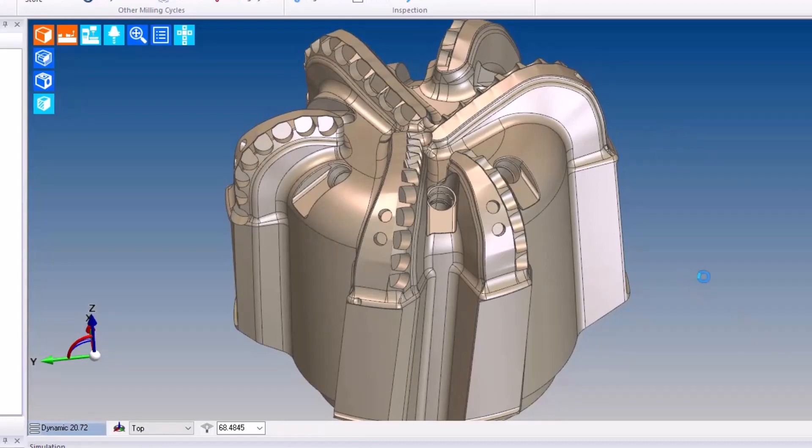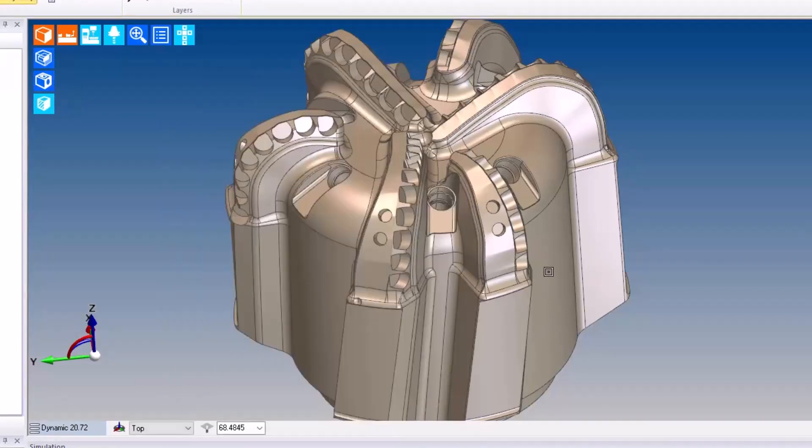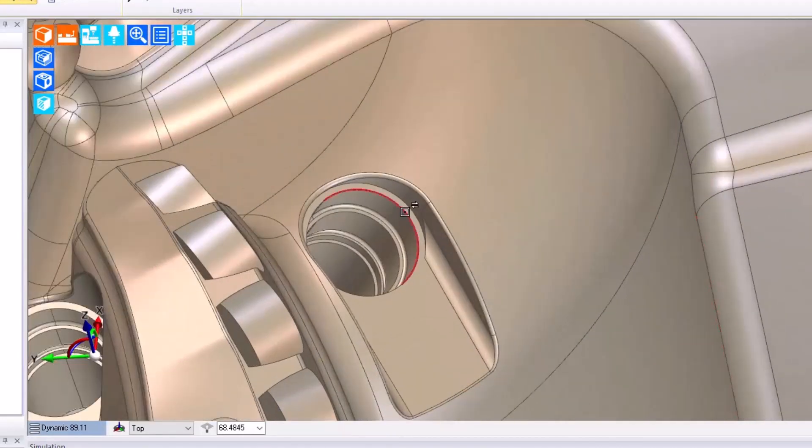When the user runs the automation, they can specify some basic information such as tool position, color, tool layer, etc. The user then goes ahead and selects the holes to apply the automation to.